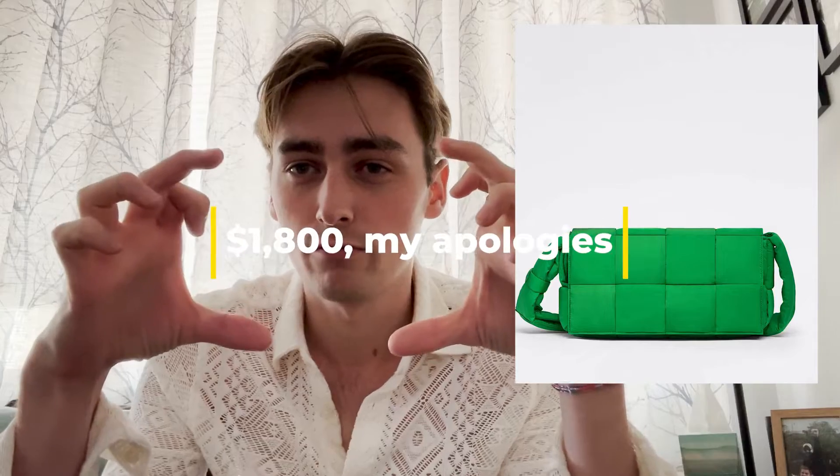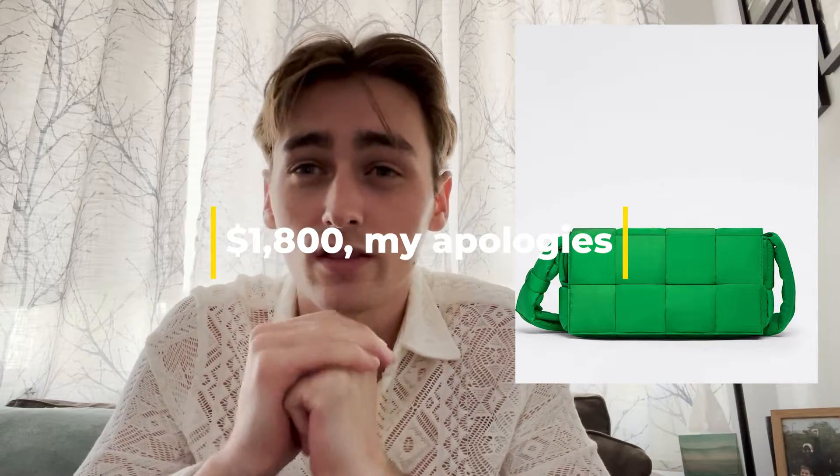My next recommendation is the green Bottega Veneta cassette. The Bottega green is one of my favorite greens of all time, and this bag is going to come in right around $1,000. I have the medium version as my recommendation — I think that's the most price effective, because any more Bottega bags can be getting up there in price. I think this bag has the potential to be a classic in the future. In maybe 20 years, we'll look back on the cassette bag the same way we do with a Chanel small flap.